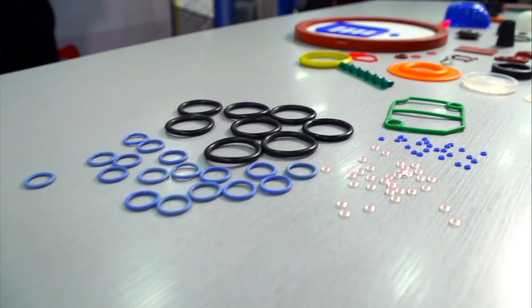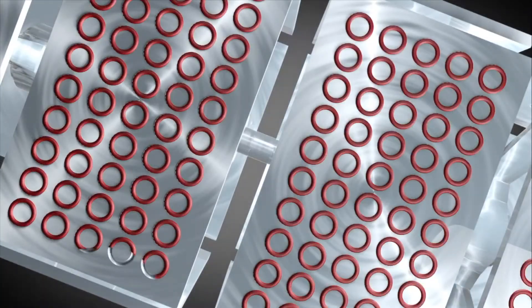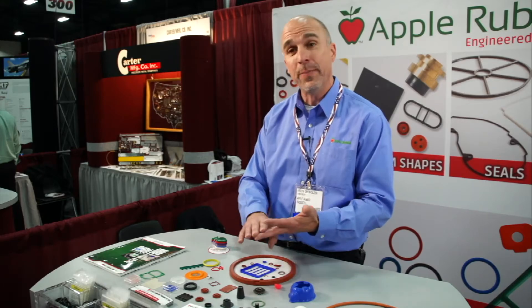The O-rings are our standard product line. We have about 7,000 different sizes of O-rings available from stock in all of the popular materials: Viton, fluorocarbons, EPDM, neoprene, and silicone.